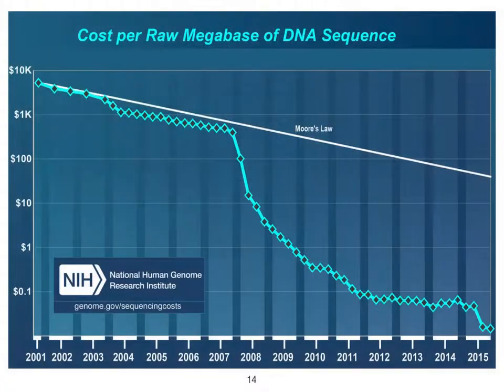This is all possible because the functionality, speed, storage, and knowledge have increased while price has decreased, based on advancements in technology.